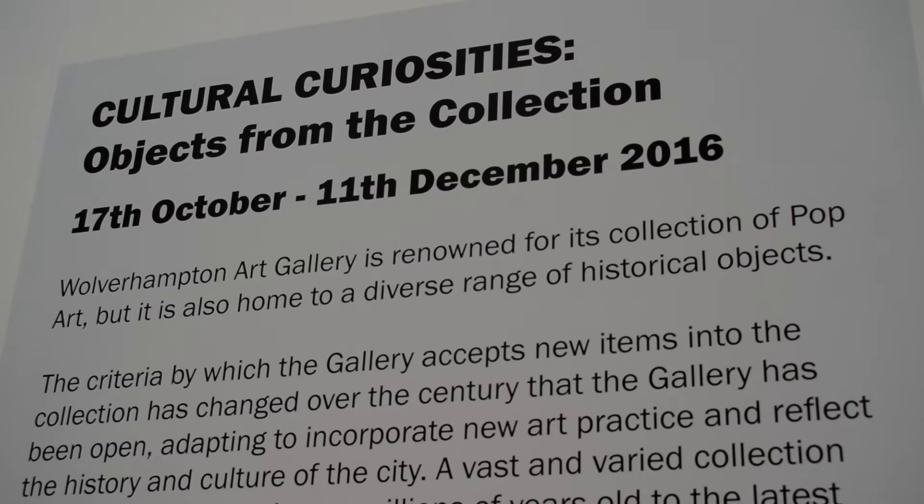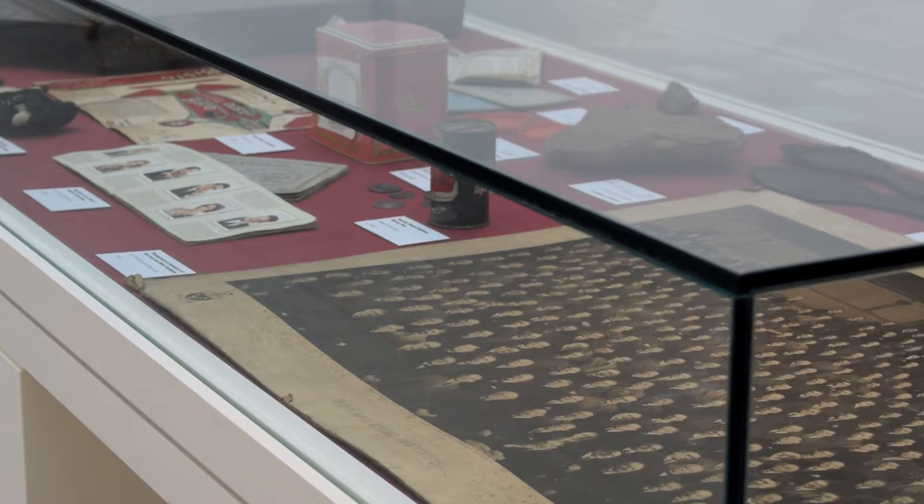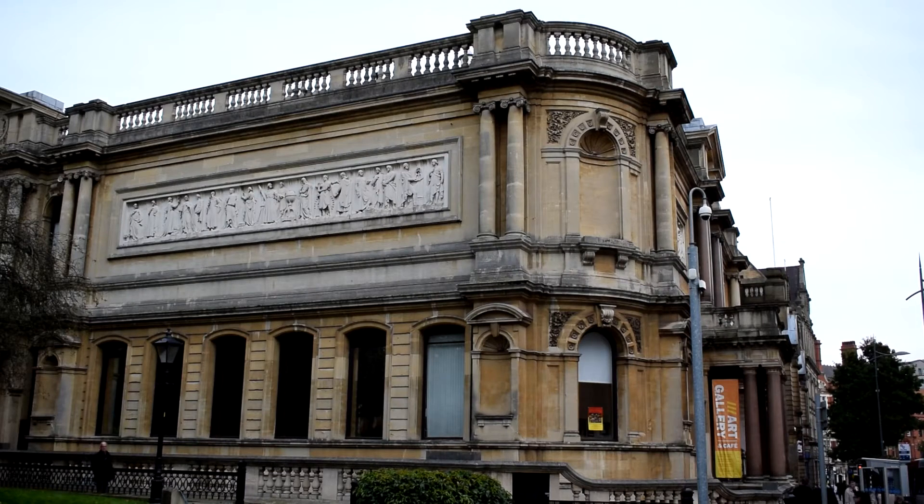The exhibition of Roy Lichtenstein in Wolverhampton is the first exhibition in the new Artist Rooms on Tour programme, which is a partnership between National Galleries of Scotland, Tate, and Ferrin's Art Gallery, supported by Arts Council England, Art Fund, and Creative Scotland.